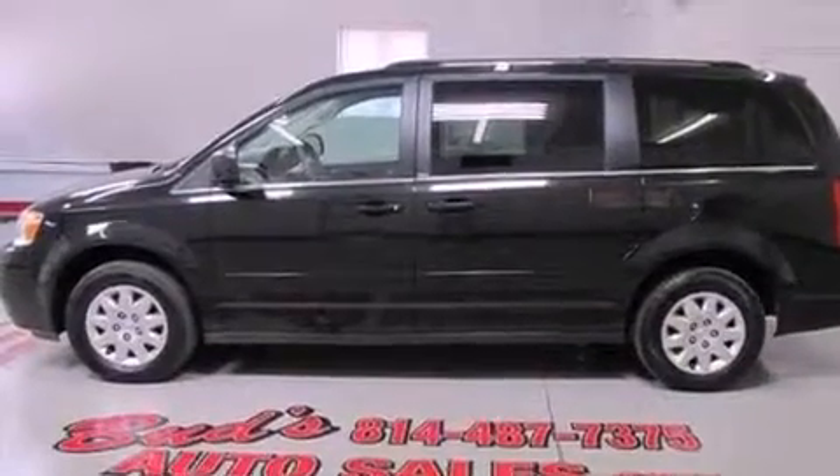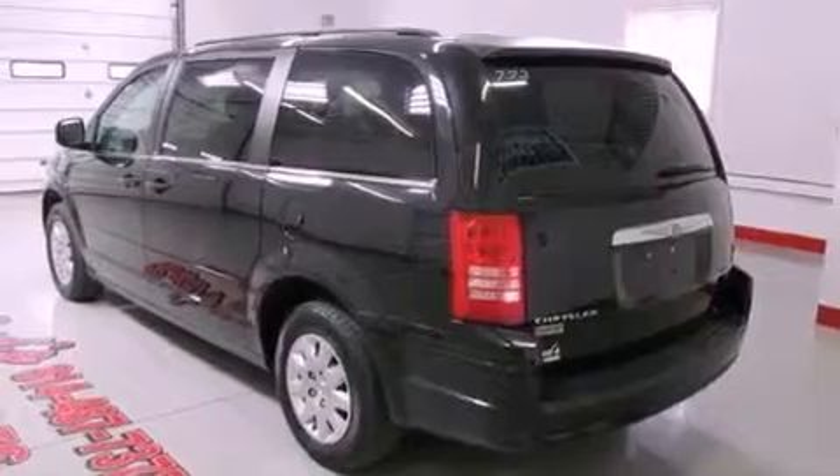Its top features include air conditioning, cruise control, a rear window defroster, 12-volt power outlets, a low tire pressure indicator, traction control and stability control systems.